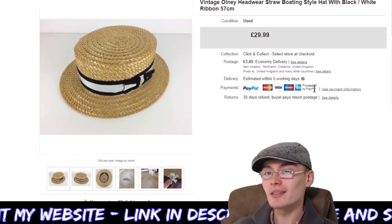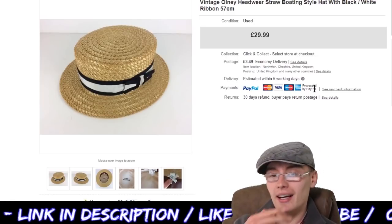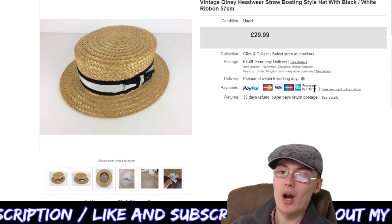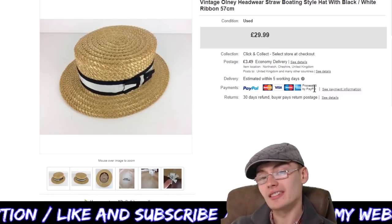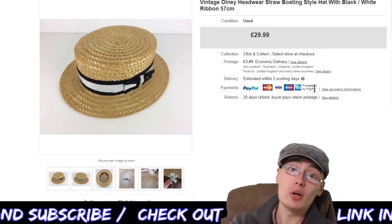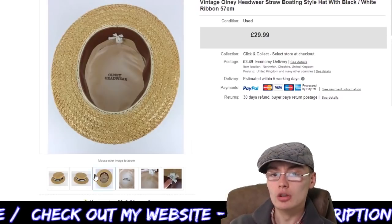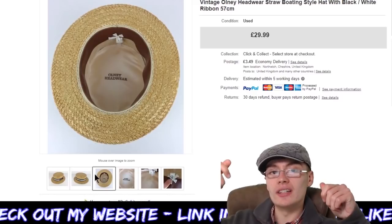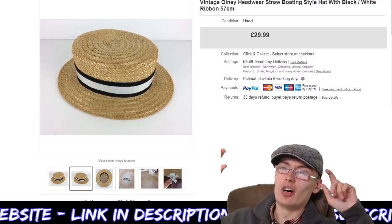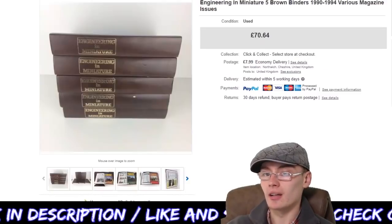Next, another item for £29.99. This is the vintage Only Headwear straw boating hat with black and white ribbon, 57 centimetres. This was in the hat job lot I got ages ago — I'm well into profit on that job lot so after postage and fees this is pure profit. £29.99 plus postage. Lovely quality hat, very sturdy and properly made — not one of those boating hats that are a bit cheaper and flimsy. This one is very well made.